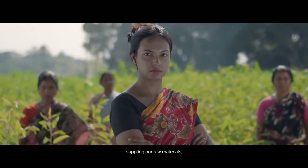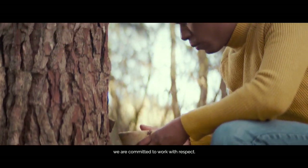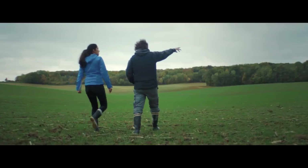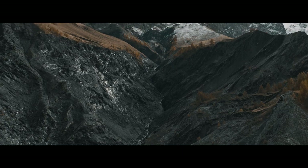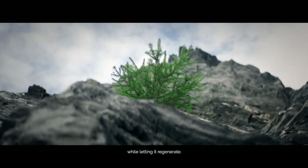With the women and men supplying our raw materials, we are committed to work with respect, using resources from nature while letting it regenerate.